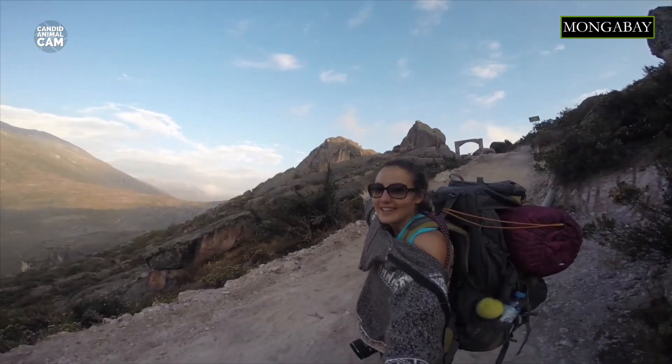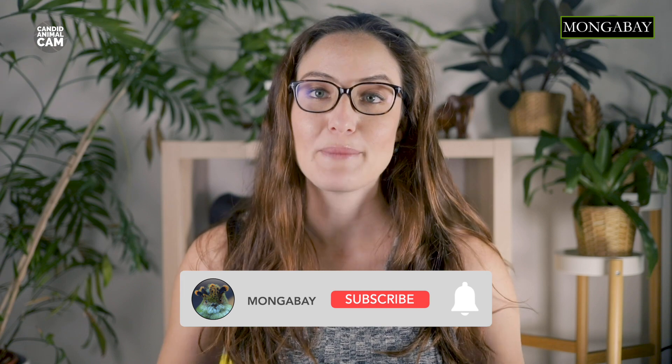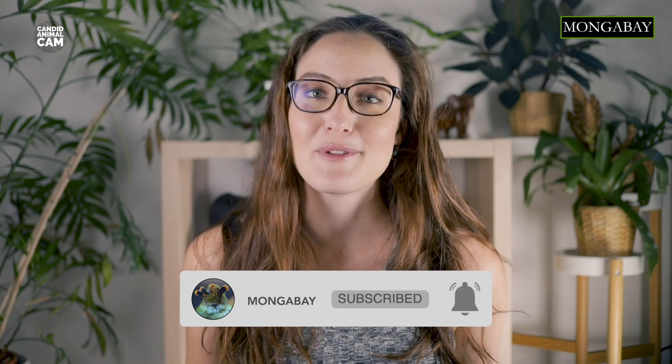I'm your host, Romy Castagnino, and I'm a conservation scientist, writer, and photographer. Every week we'll be introducing you to new animals caught on camera traps around the world. Don't forget to subscribe to Mongabay to get alerted every time there's a new video.